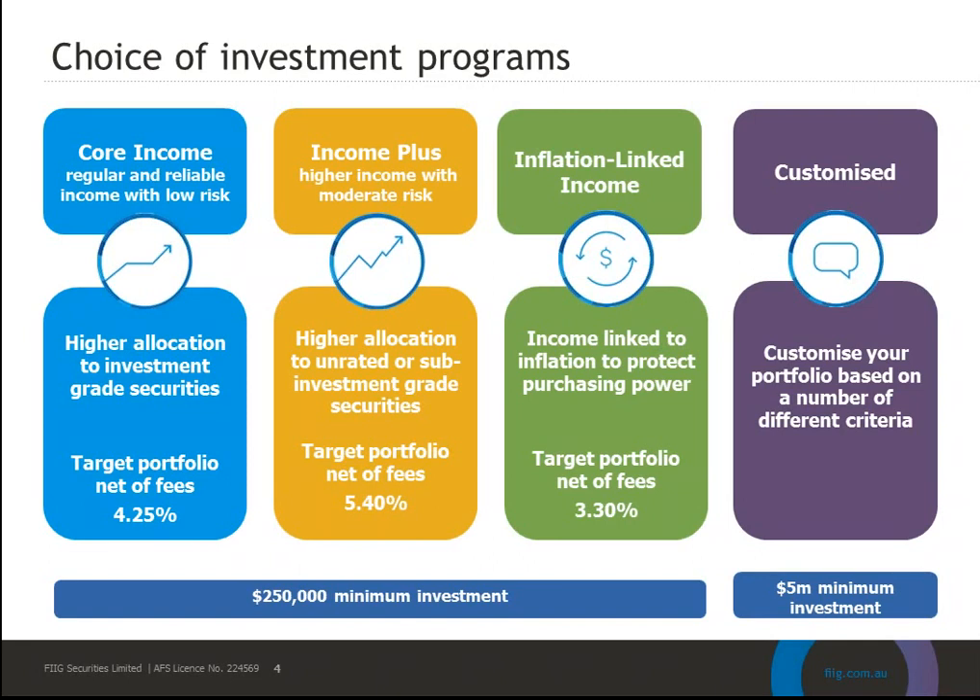There are four investment programs for wholesale investors that you can select from. The Portfolio Management Team spent considerable time creating these portfolios so you can dial up or down the risk and return depending on your investor's profile. The first is the Core Income program, which provides regular income with low risk. It's a senior debt-only portfolio — at the top of the capital structure — with a high allocation to investment-grade securities.